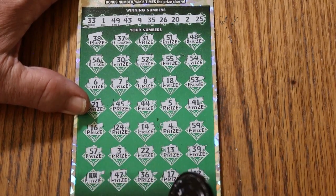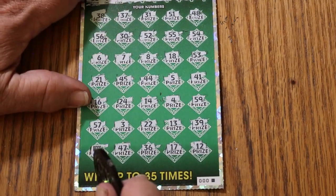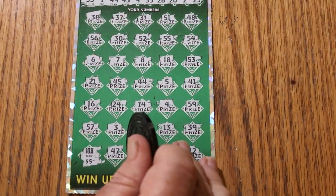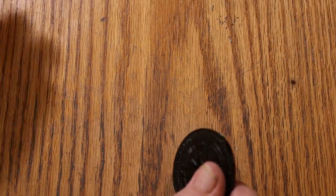99 out of 100 times you'll see a $5 under there, but once in a while that thing will surprise you. Alright, here we go — and it's $50. Five bucks times 10. Okie dokie, all righty.